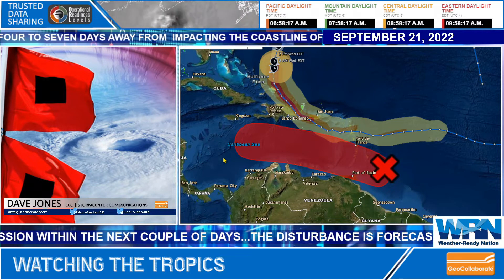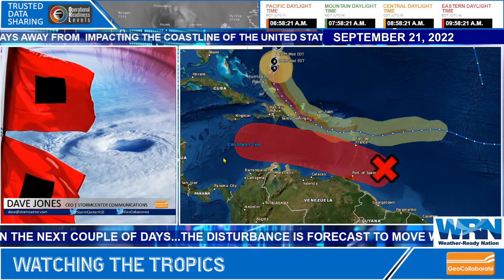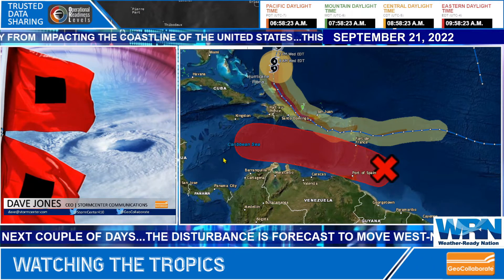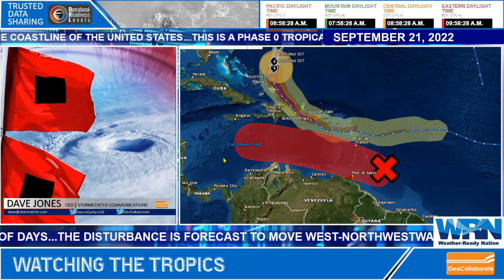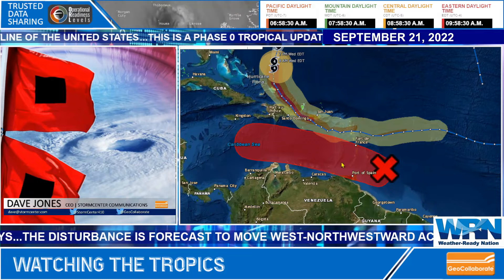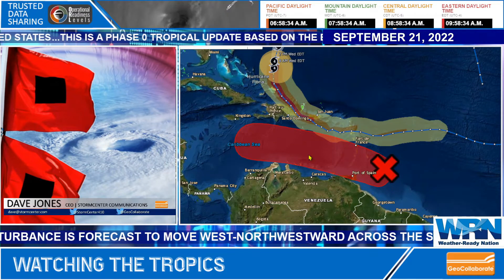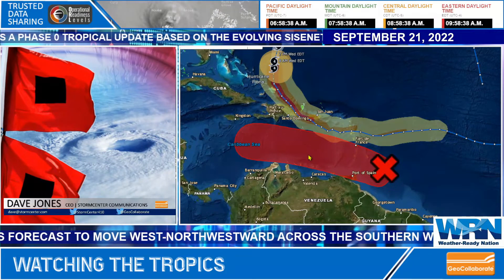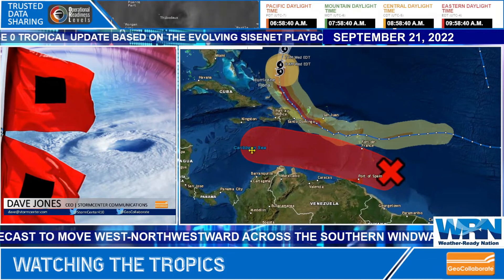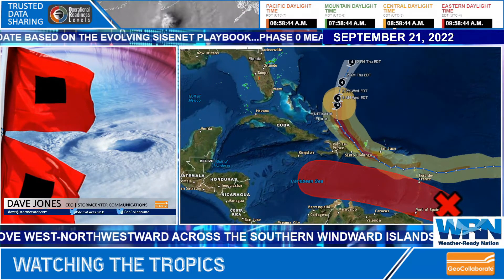We have Fiona and we have Gaston up in the northern Atlantic, so this system would be the H storm. We're watching this closely because we want to prepare the members of the All Hazards Consortium for potential activity as this system moves into the Caribbean and perhaps takes a curve up towards the Gulf of Mexico.